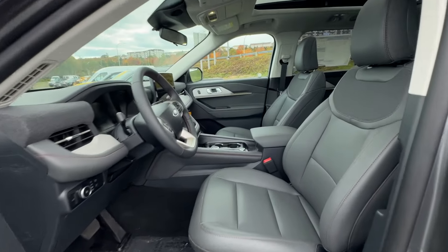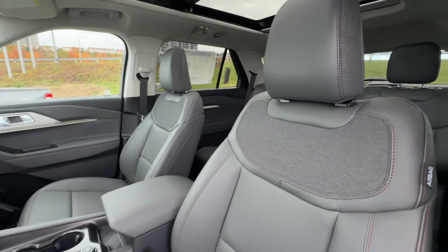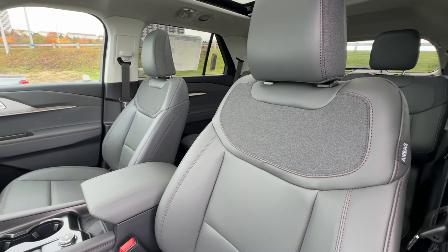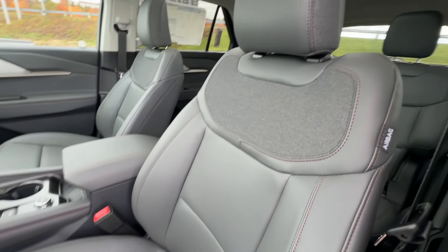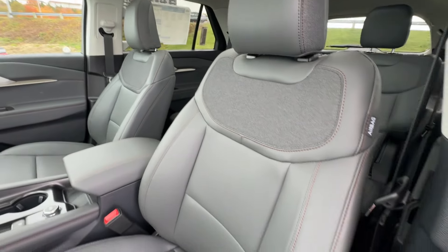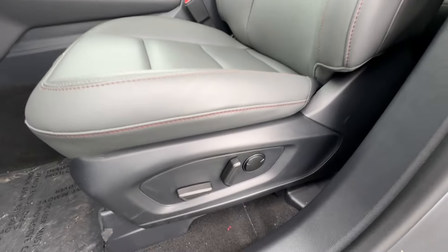In the rear bumper you have parking sensors, as well as a Class 3 receiver hitch. This has a 5,000-pound towing capacity, and that is actually standard on every single trim level — every single Explorer for 2025 is going to have a 5,000-pound towing capacity.